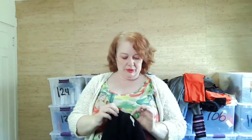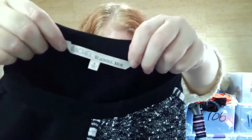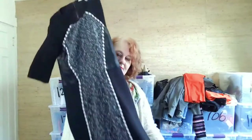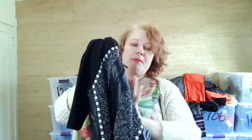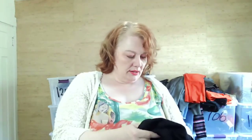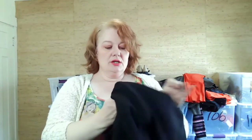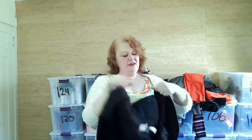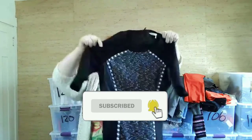This is a Rachel Roy size 6 dress with real leather paneling — I can feel and smell the leather, it's definitely real. I just thought it was a really nice dress. Why not?